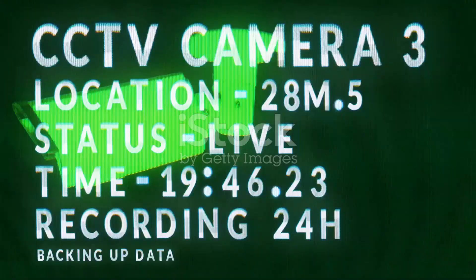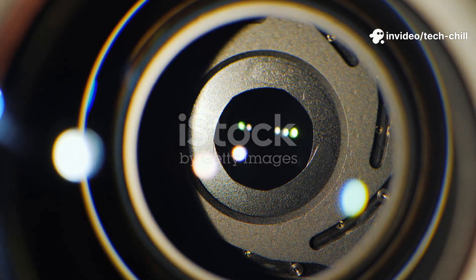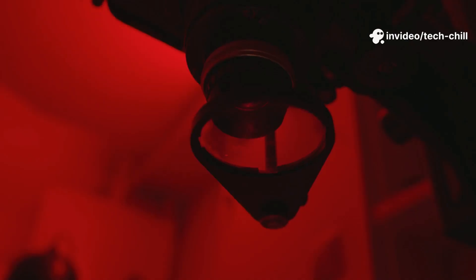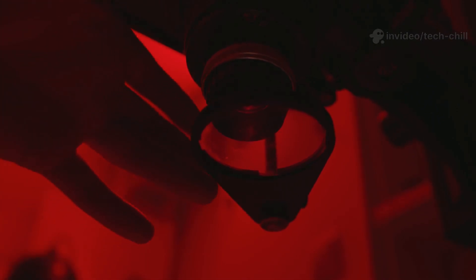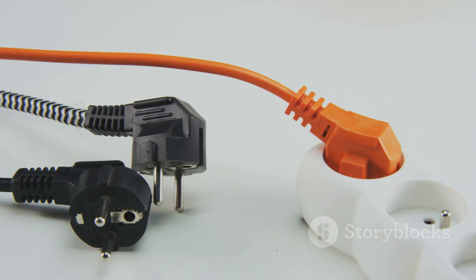Step 2: Inspect and fix the IR cut filter. The IR cut filter switches on and off to allow visible light during the day and infrared light at night. Check if the camera image suddenly stays dark or reddish in normal light, which indicates the IR cut filter may be stuck.